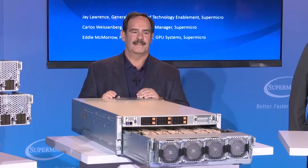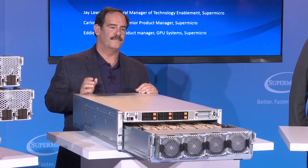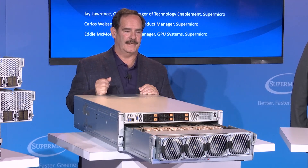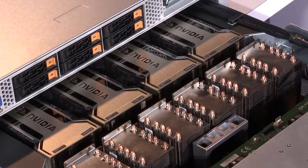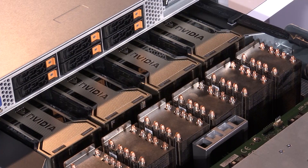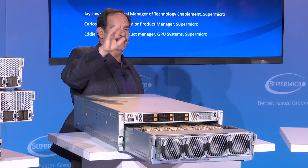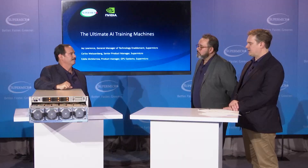We also have our 4U, also in the coming soon category. We recently announced this platform. It supports a one-to-one ratio of GPUs to network interface cards — eight GPUs and eight network interface cards connected using a PCIe switch fabric. It also supports GPU direct RDMA with Mellanox InfiniBand cards. The GPUs used on this system are the A100 Tensor Core GPUs.